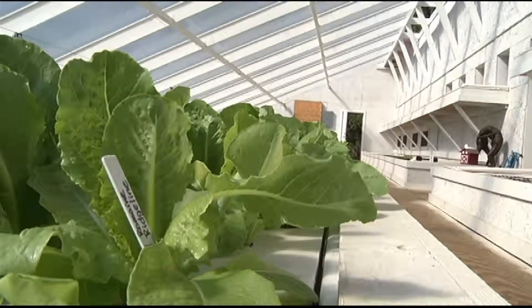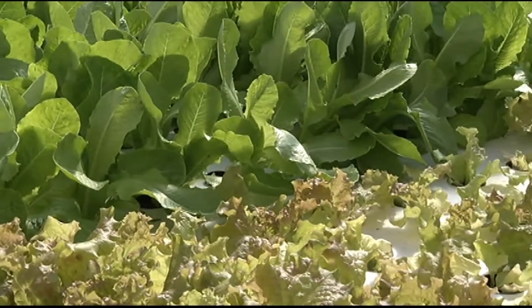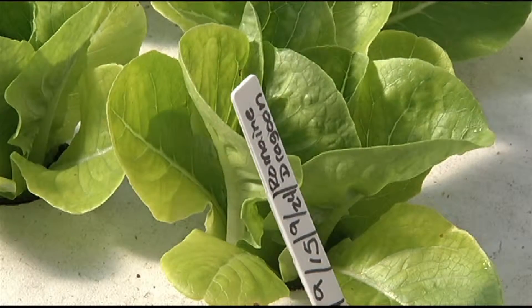Green, luscious, leafy, and most importantly, nutritious. These bountiful heads of lettuce are getting ready to hit the cafeteria in Burke County Schools.